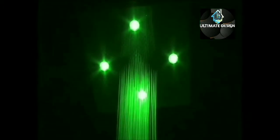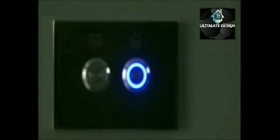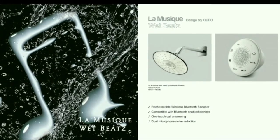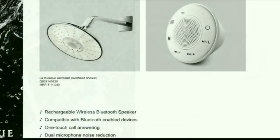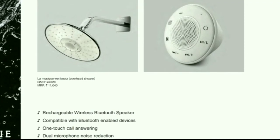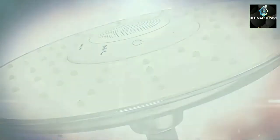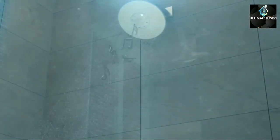You can also customize the lighting effects of the chromo showers according to your preferences. Make your showers more enjoyable with soothing music — an innovative range shower head with in-built speaker.